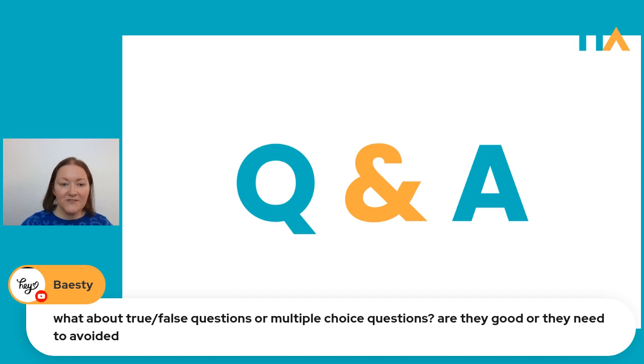Beisty asks about true or false questions and multiple choice — are they good or should they be avoided? As I just said to Carmel, these things are absolutely fine if you're checking comprehension of a text, a listening, or a grammatical point. But if your aim is to develop students' writing skill and writing process, they would not be the most effective type of task.